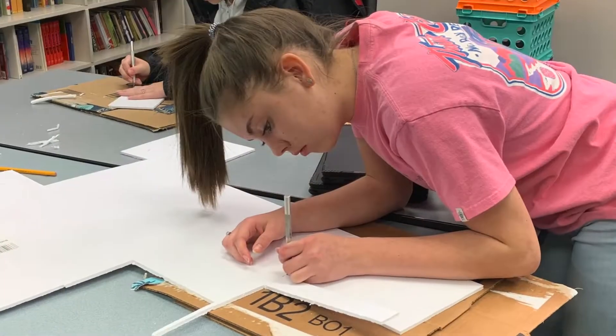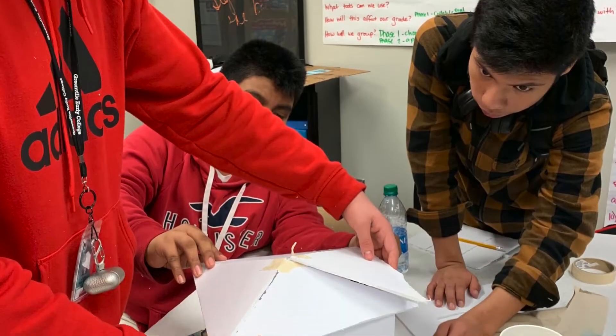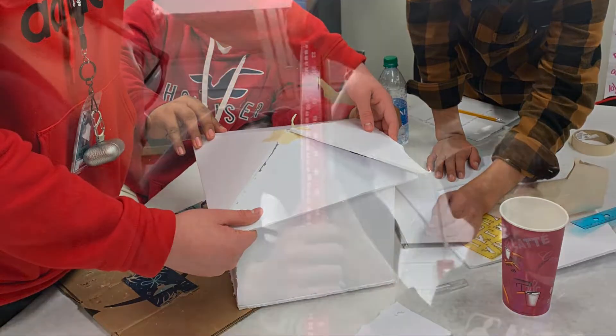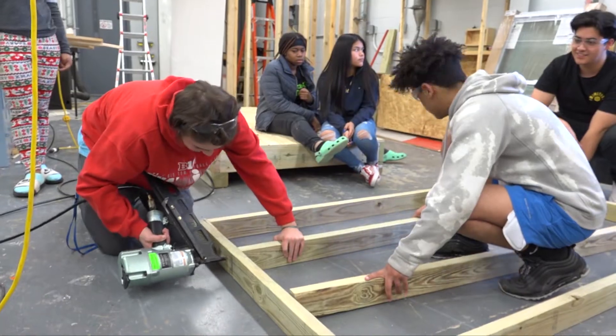We have used Students in Action, which is a partnership that we have. They gave us a framework. It actually started with our civics class in the ninth grade. They researched homelessness, presented the problem to the eighth graders, and challenged them to design a micro shelter. Dr. Royster actually suggested a partnership with Donaldson Center so we can actually see it come to life.